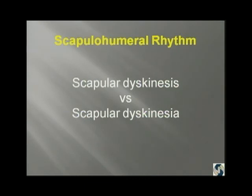Over the last couple of days, I've heard people talk about scapula dyskinesia. Nothing that I'm going to show you is scapula dyskinesia — it's scapula dyskinesis. If it's involuntary...